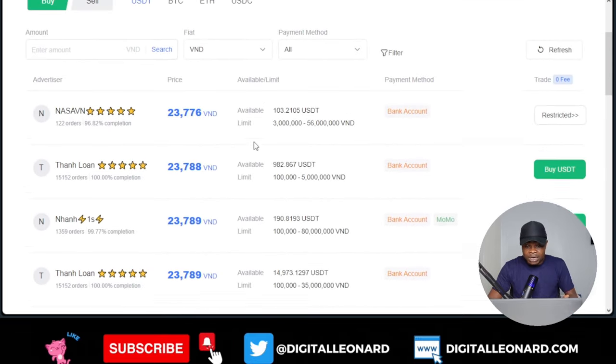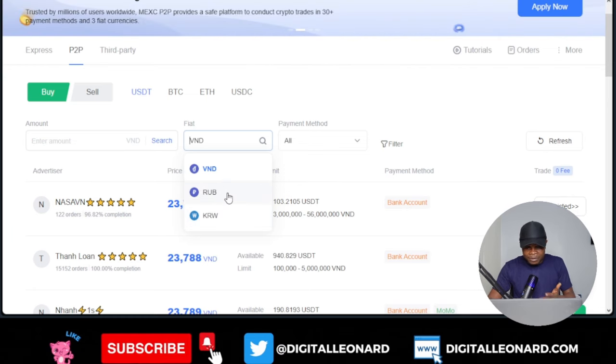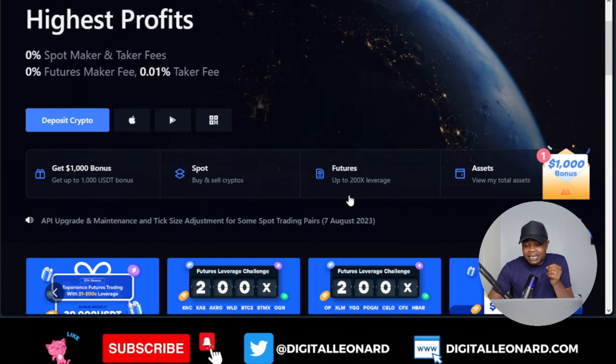For P2P trading on MEXC, they only have a few currencies listed here — only three currencies that you can deal with right now. Those of us in Africa, in Nigeria in particular, don't have access here currently. I believe MEXC will do something about this in the future.